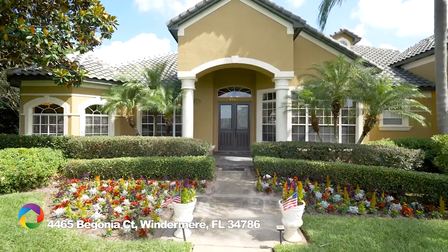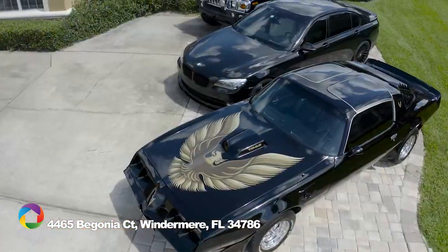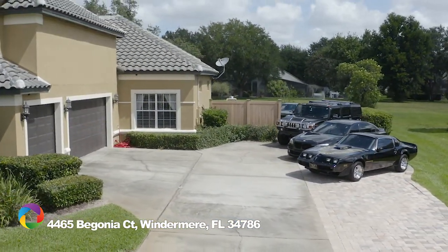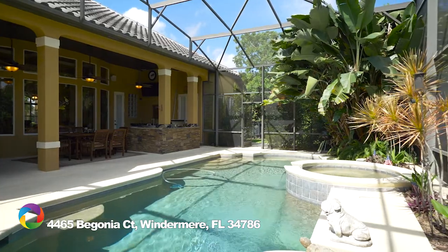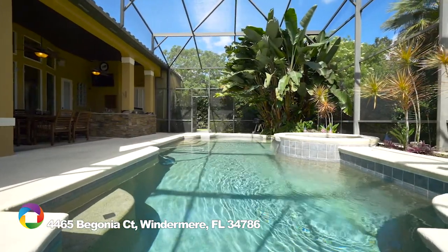This 3,500 square foot custom estate features lush mature tropical landscaping and parking for six extra cars, in addition to the three-car side-entry garage. It boasts a dream backyard with screened pool and extensive decking, providing multiple areas to entertain and enjoy the Florida weather.